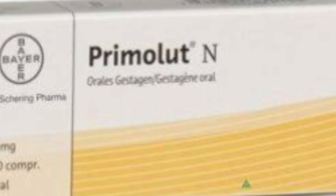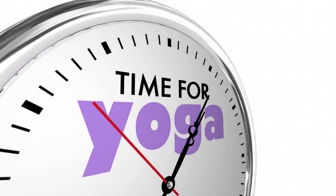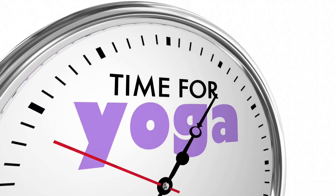Also practice yoga and meditation for relaxation on those difficult days.